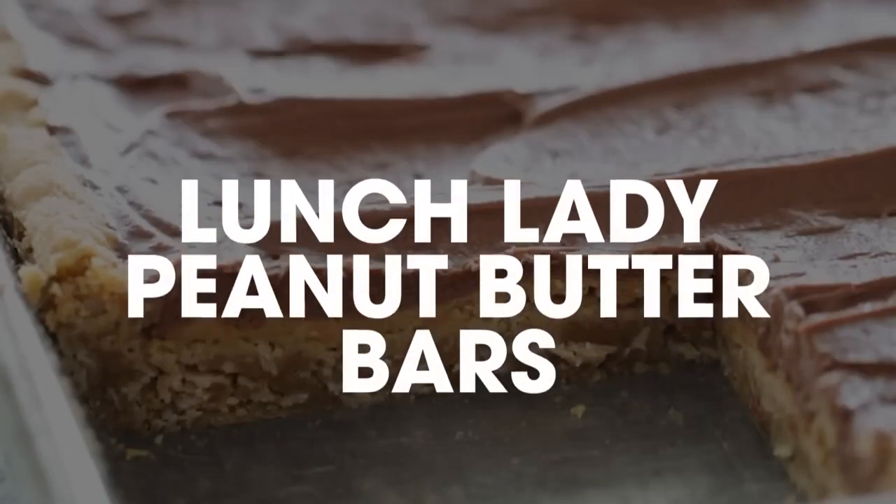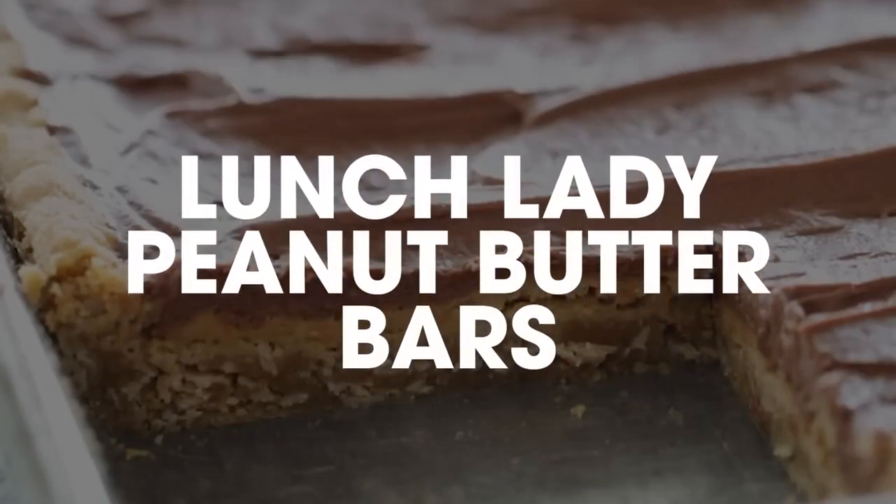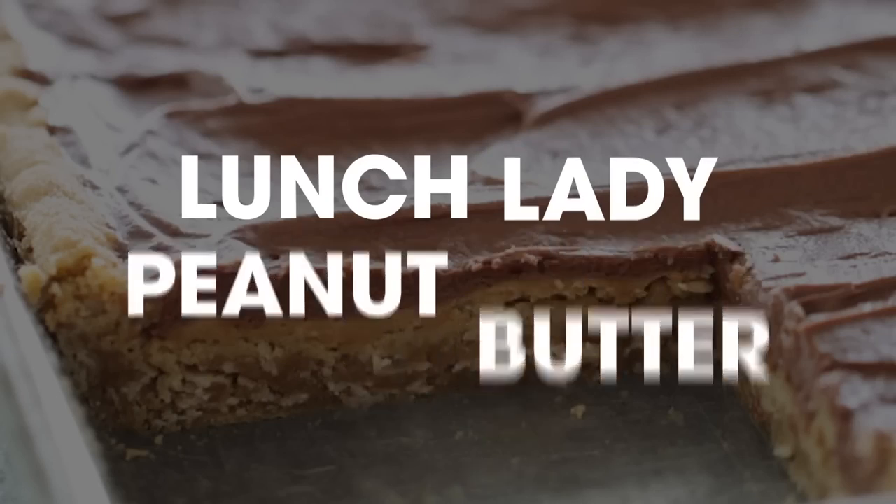And number ten — my most favorite one that I could eat literally every week — is lunch lady peanut butter bars.